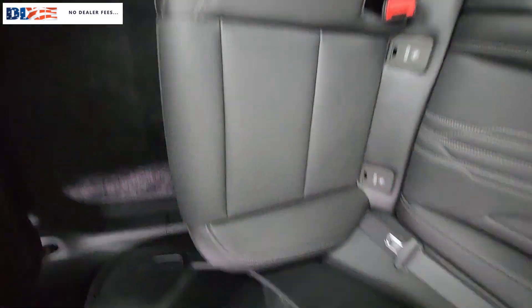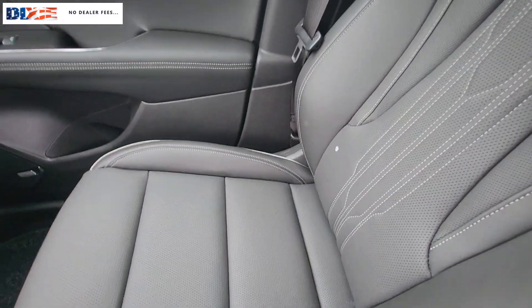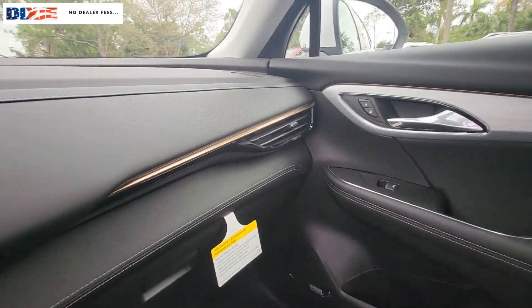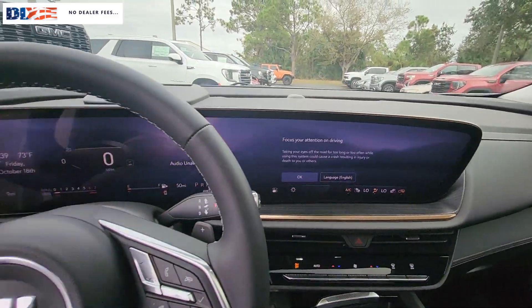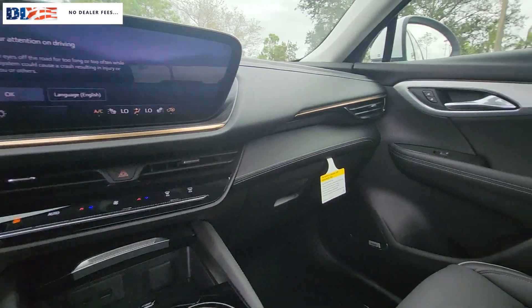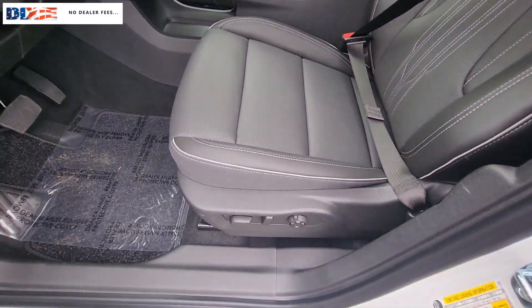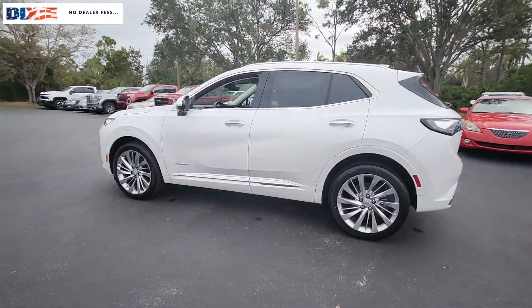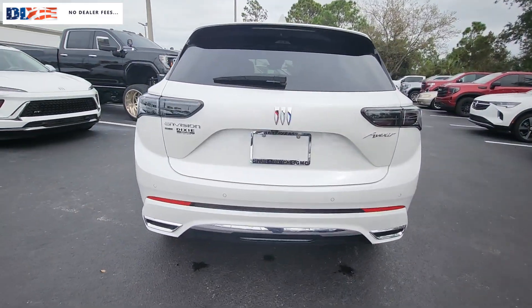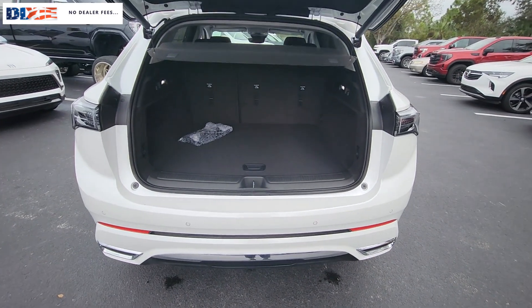Intelligent and agile meets stylish and luxurious in the InVision. Drive it today. InVision. Thank you.